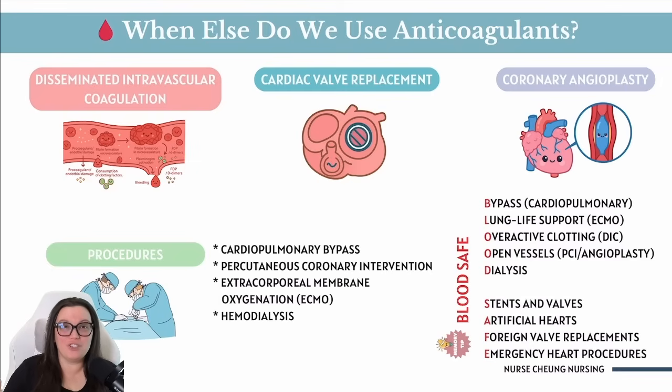Another commonly seen procedure is cardiopulmonary bypass. During open heart surgery, a machine takes over for the heart and lungs, so we typically give anticoagulants to keep that blood from clotting in the tubing of the machine. You can also see it with percutaneous coronary intervention, known as PCI — just another fancy way of saying angioplasty done through the skin. Extracorporeal membrane oxygenation, known as ECMO, is used for our most critically ill patients because this machine helps oxygenate blood outside of the body, so anticoagulants help prevent that blood from clotting in our life-saving circuit. And of course we have hemodialysis — in patients typically with kidney failure, dialysis helps filter blood through a machine, and anticoagulants make sense in those situations.